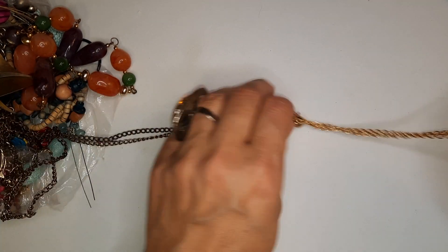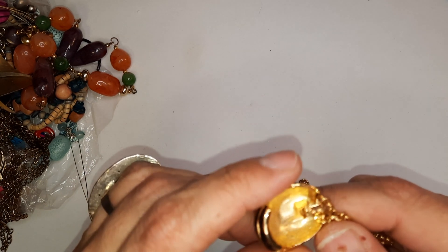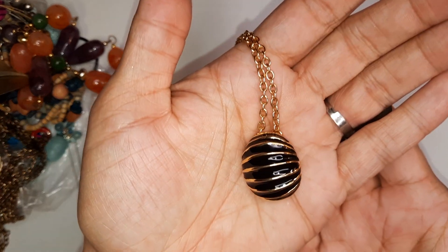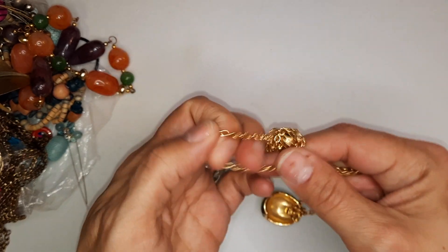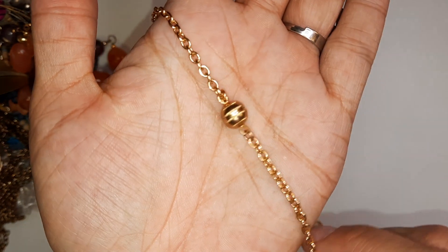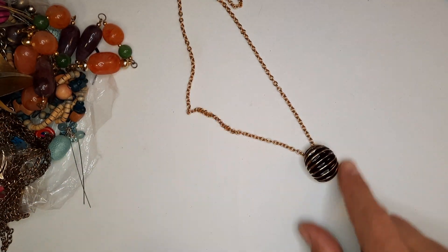I've got this one — this looks like it might be Butler. Doesn't have a maker's mark on it. That's pretty though, isn't it? Like an armadillo shell. Nice chain, and it's got a magnetic clasp, which is always nice — so much easier to put stuff on. This is in really good condition, very pretty. I like that black and gold together. Second favorite piece.